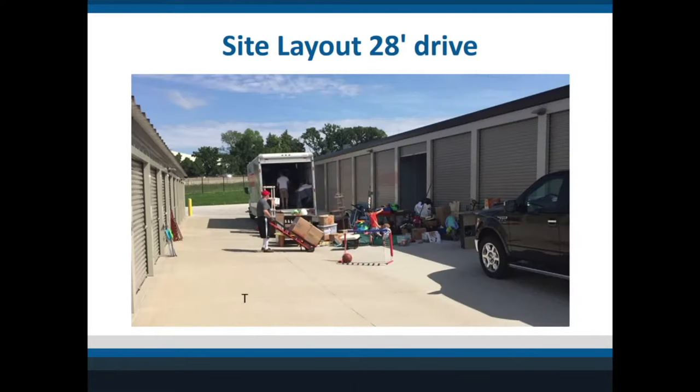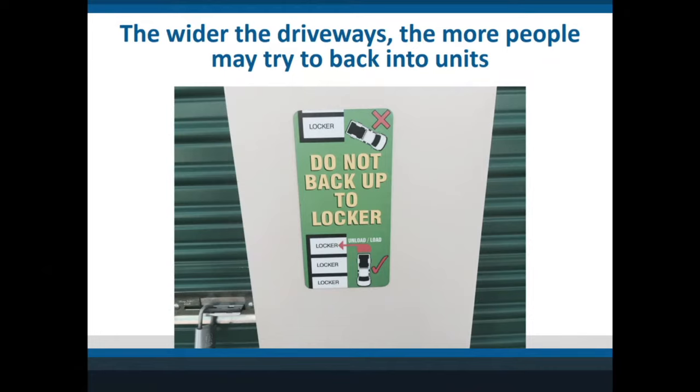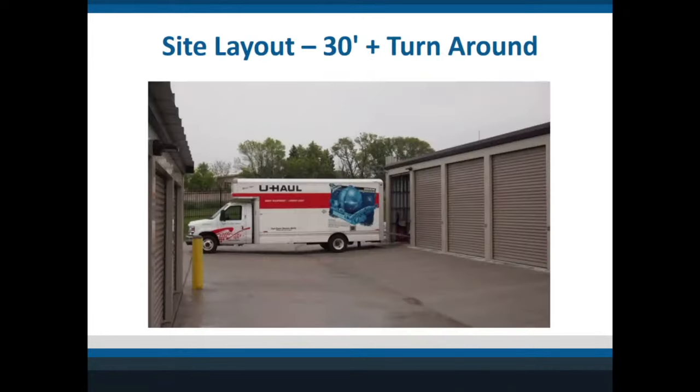A more normal setup is a 25-foot drive; this one here is a 28-foot drive because they had to put parking on each side. Just look at what happens when somebody actually moves their stuff — they spread it out everywhere — so you need enough room for other vehicles to drive around. If you build the buildings narrower with a narrower driveway, there's less chance people will back up. When people do back up, they can damage the building, which is why sometimes people put in taller buildings so trucks can't hit the gutters or roof sheets.